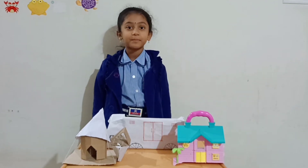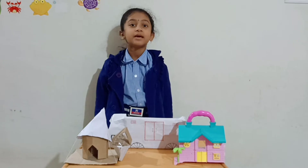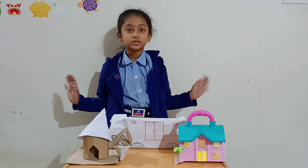Good morning everyone. My name is Bhuvana Chaito. I am studying in class 2. My school name is Zinas International School. Welcome to Science Fair.